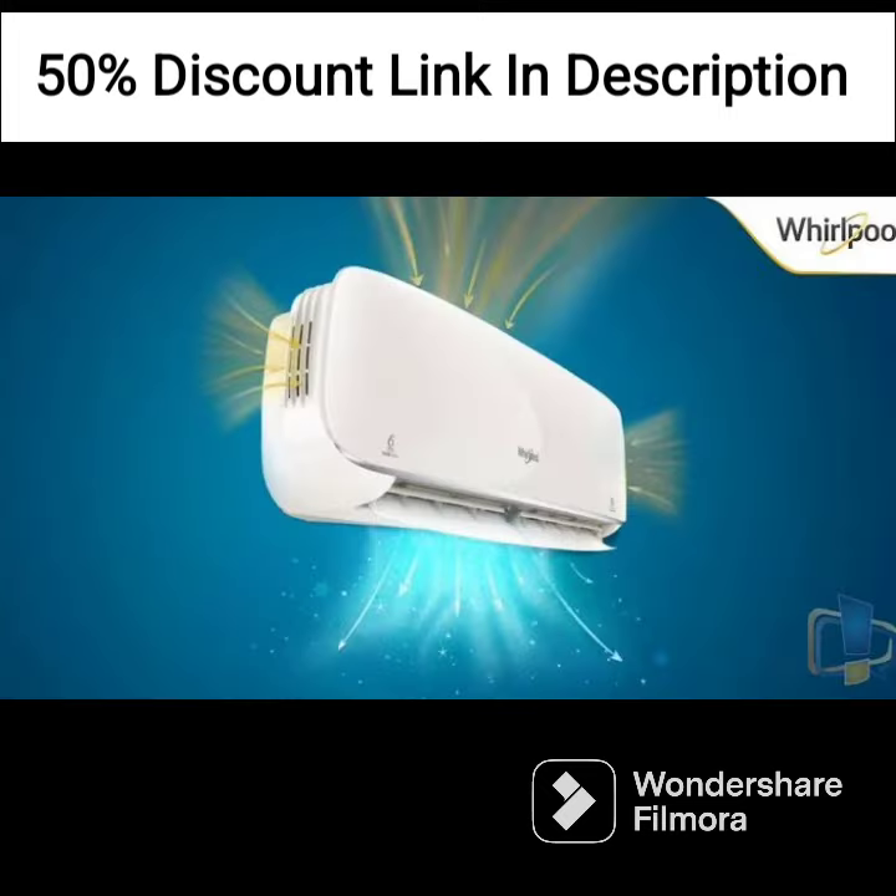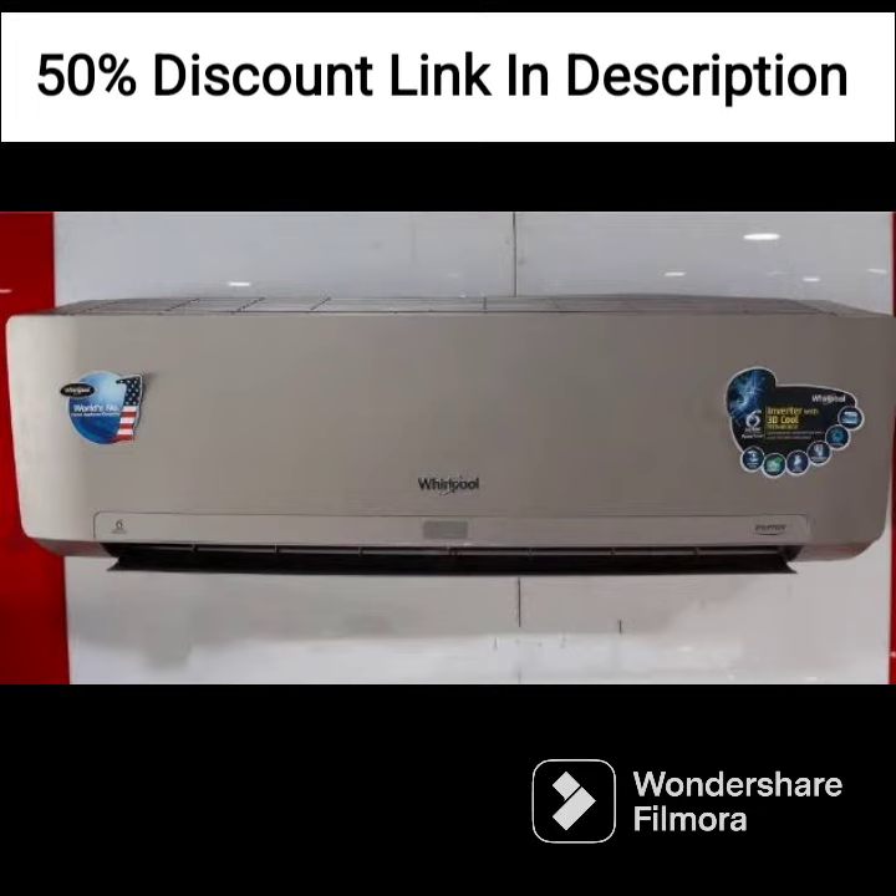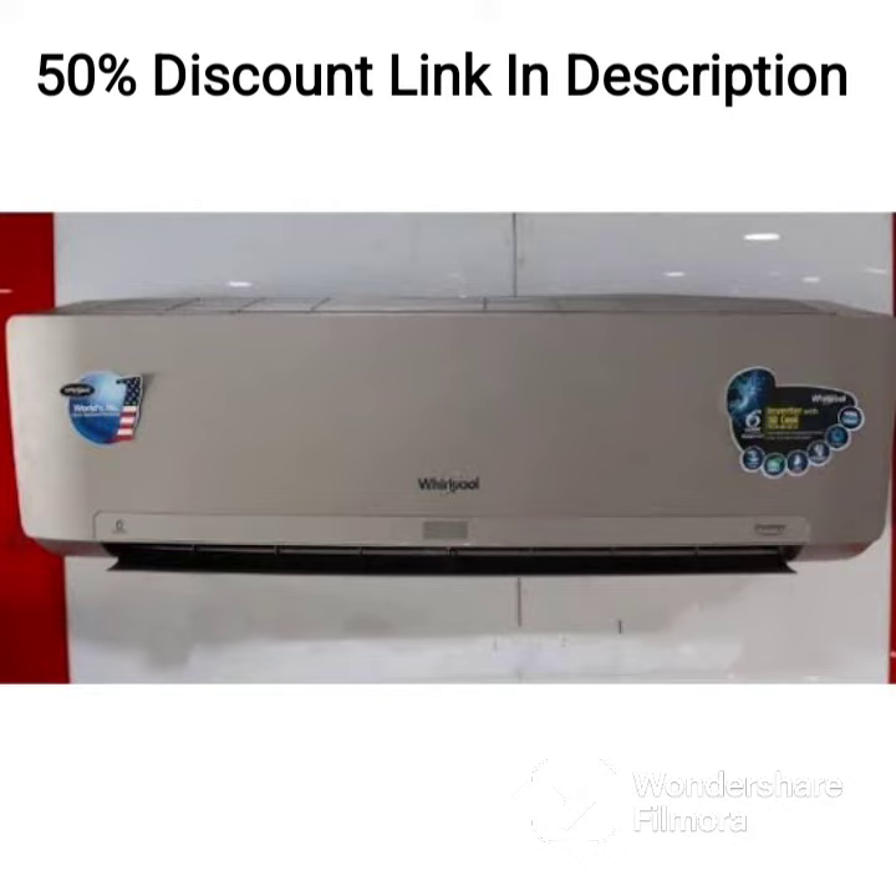Installation: The AC comes with an easy-to-follow installation guide and the process is relatively straightforward. However, you will need to hire a technician to install it, which could add to the overall cost.